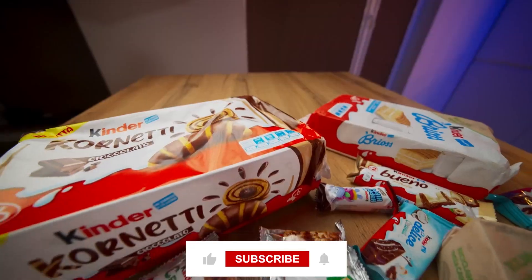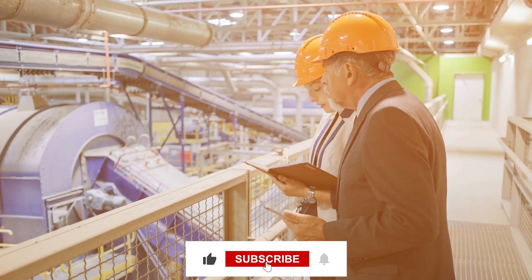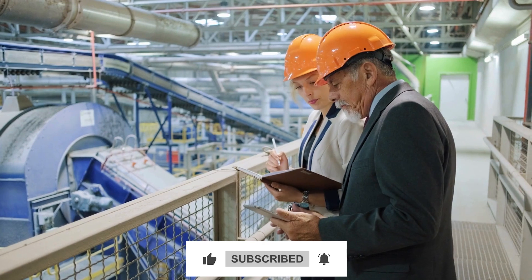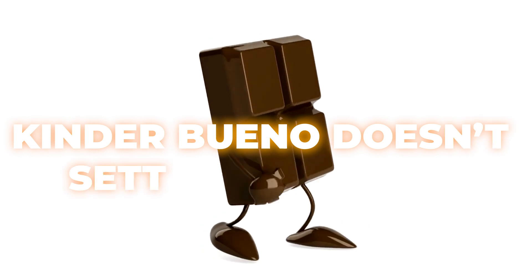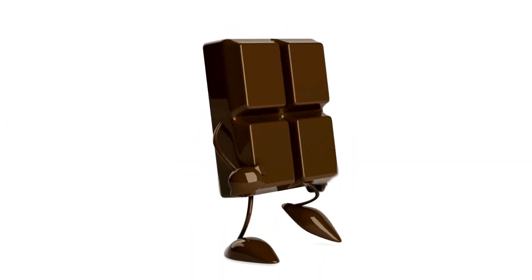Every wafer is also inspected for flaws. If it's cracked, chipped, or even slightly uneven, it's rejected — because Kinder Bueno doesn't settle for meh.